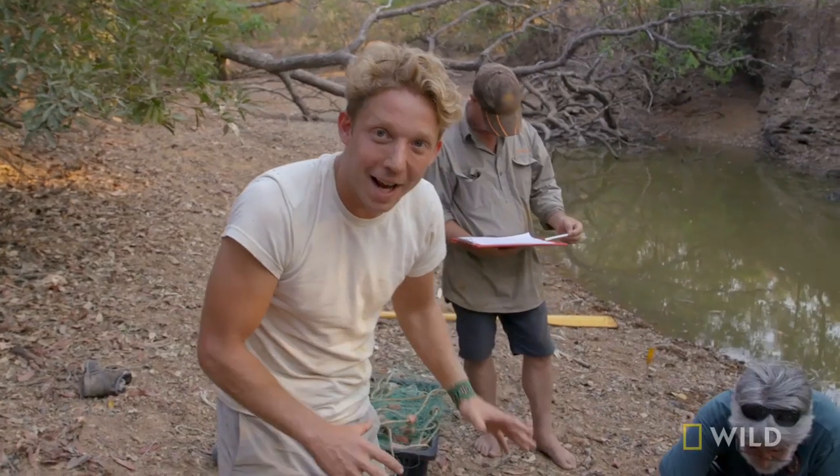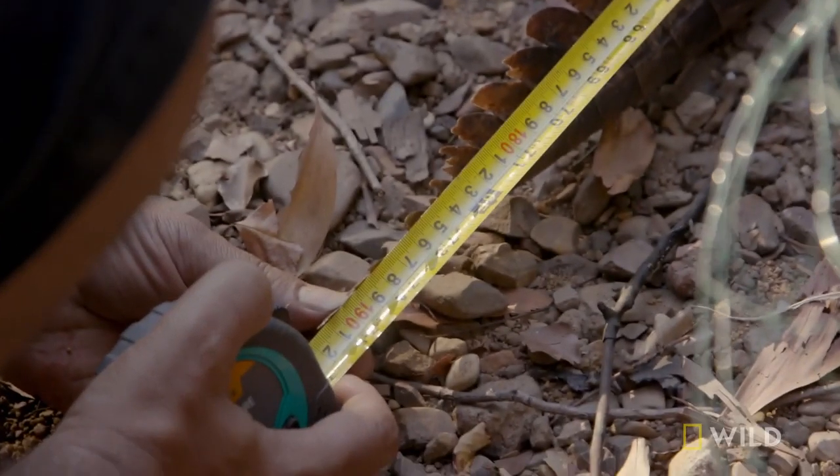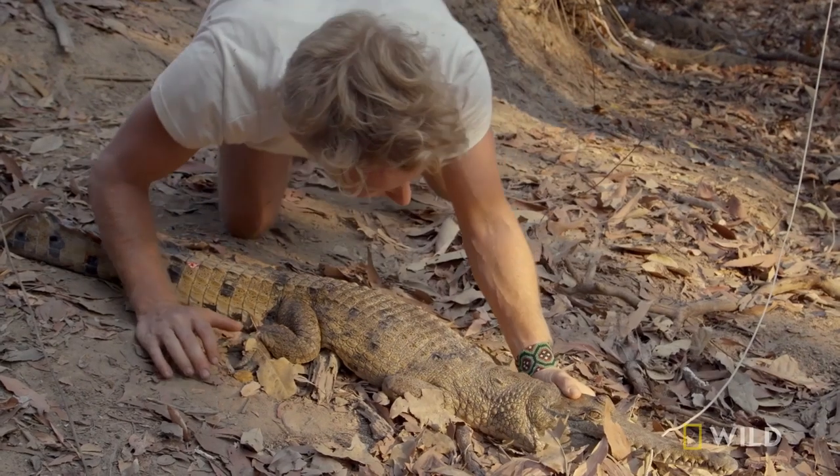This is the last croc. We had nine crocs, and out of all of those, seven were female, two male. That's good news — males can breed with the females. Just under six feet. The bad news: who knows how long it will take for a massive salty to invade this billabong. We need to figure out how the salties are working their way into new territories.